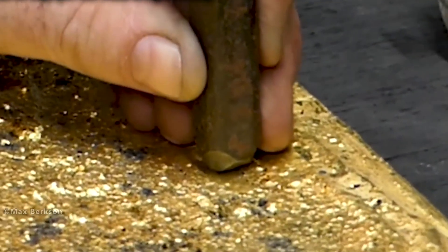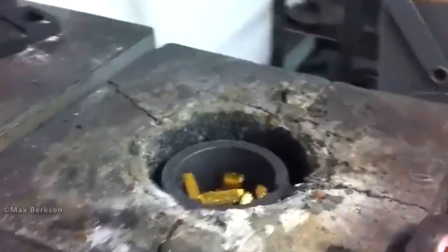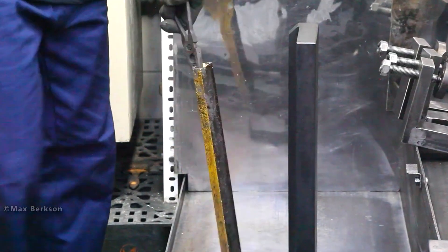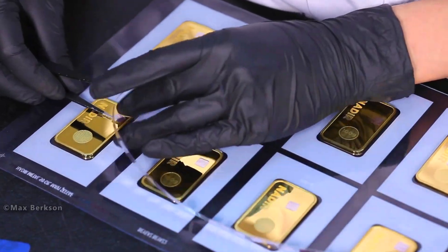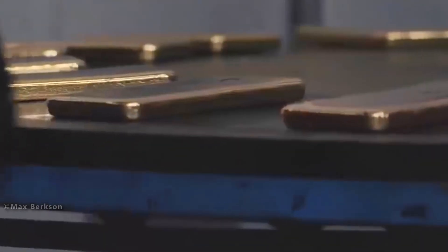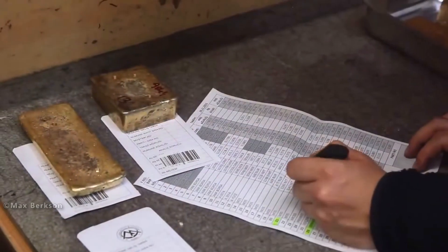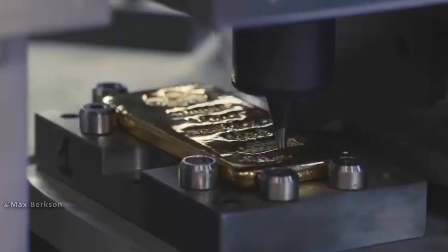Gold bars are stamped for several important reasons. Each bar shows which company produced it, ensuring identification of the refinery. Gold ingots come in several standard shapes such as rectangular bars, cast bars, minted bars, small bullion bars, or coins. The stamp also indicates the gold's purity, usually 99.5% or higher, and the exact weight of the bar. Unique serial numbers make each bar traceable and help prevent fraud. Sometimes the year the bar was minted is also included. These markings ensure authenticity, traceability, and value verification, which are crucial for trading, storing, and auditing gold.